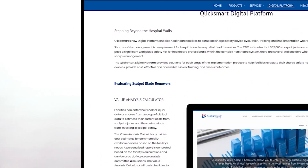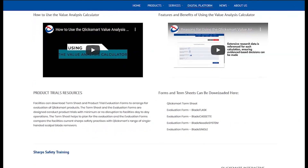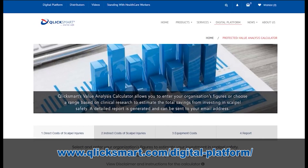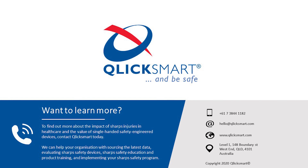For further information on the 5-step implementation guide and for assistance with the evaluation, training, education, implementation and assessment of sharp safety devices, visit ClickSmart's digital platform on the ClickSmart website, where you will find free tools to assist with each stage of the facility's implementation process. If you have any questions about the 5-step implementation guide or ClickSmart safety devices, contact our team at hello@clicksmart.com. Thank you for joining us today.